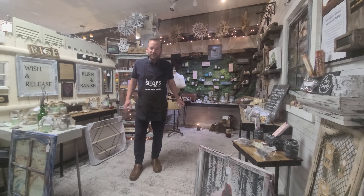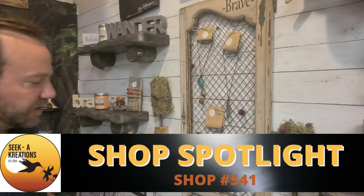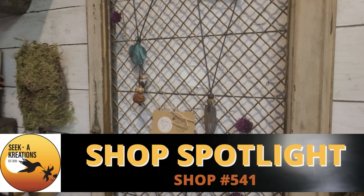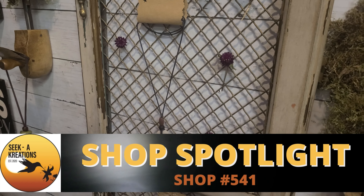We're going to take a little walk around here in the Shop Spotlight. Handmade rock stone necklaces at Seek Creations, all done by Carrie herself. Lower level, 541.